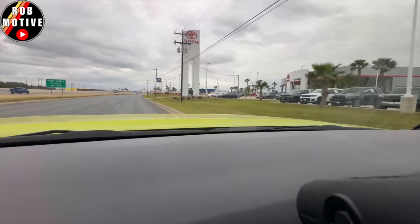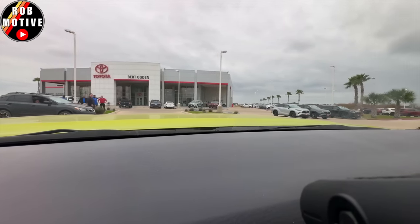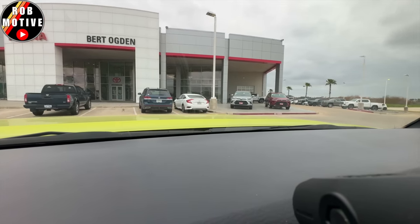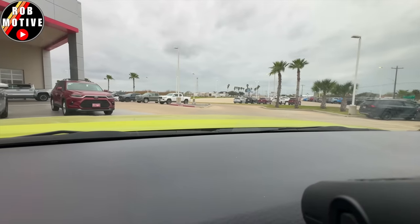The 2024 Toyota Tacoma has arrived in South Texas, so we're going to go take a look at them. I saw Roger posted something, and then I saw somebody else posted something.